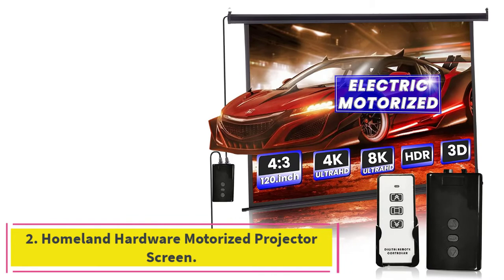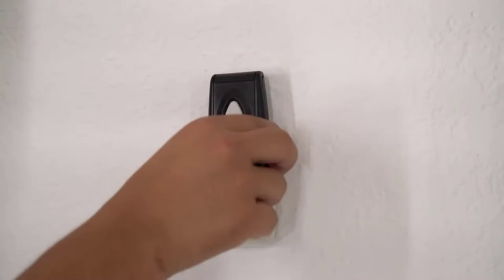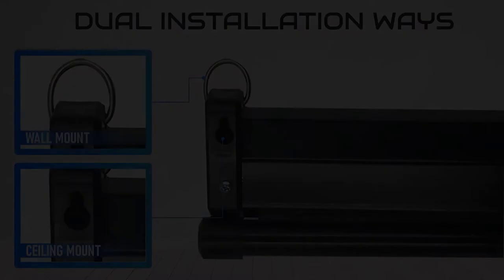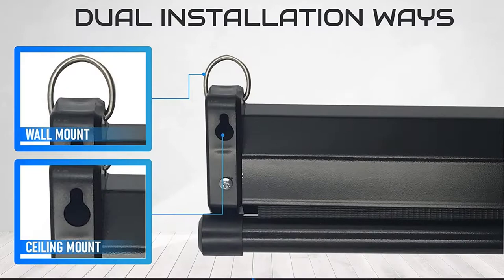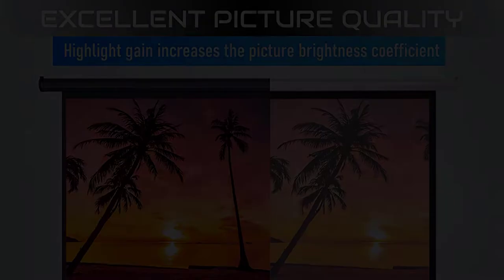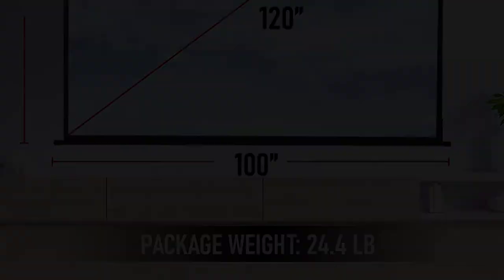At number 2: the Homeland Hardware Motorized Projector Screen. This screen features a generous 120-inch diagonal viewing area, a 160-degree viewing angle, and a high-quality matte white PVC surface. It's perfect for projecting movies, TV shows, video games, and more. With the easy-to-use IR remote and wall trigger switch, you can control the screen from anywhere in the room. The motorized mechanism is smooth and quiet, so you can enjoy your favorite entertainment without any distractions. It is also easy to install, making it a great addition to any home theater setup.